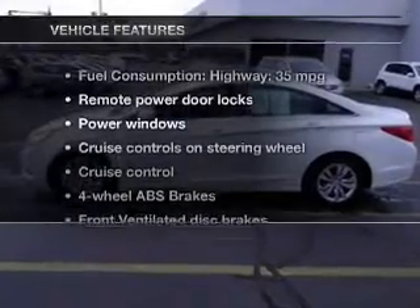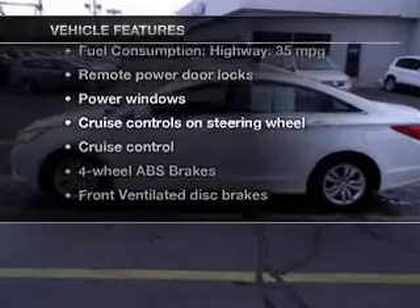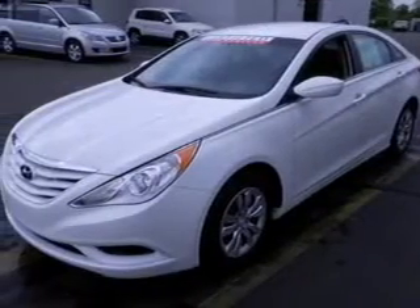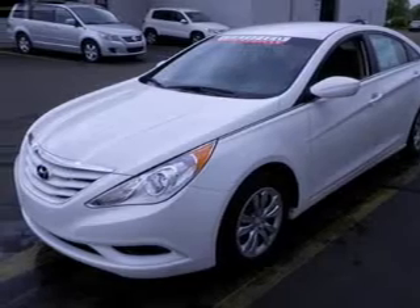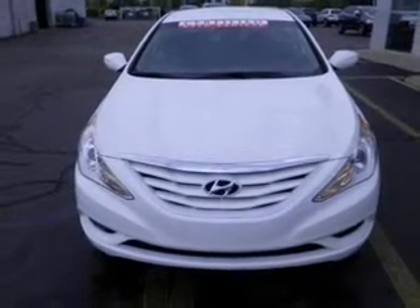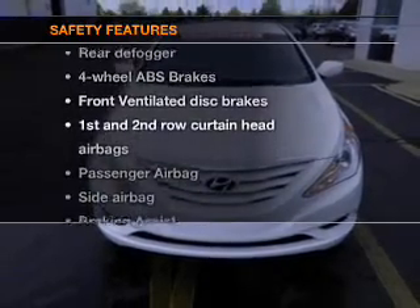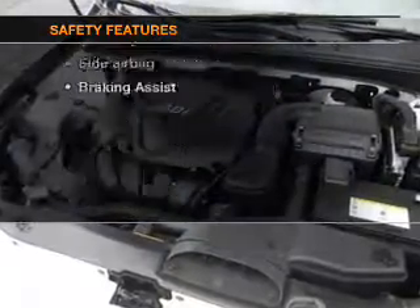And with these notable features, you won't want to miss out on the opportunity to own this amazing ride: power door locks, power windows, cruise control, Bluetooth wireless, an AM-FM stereo with an MP3 player, power mirrors, and an alarm system.